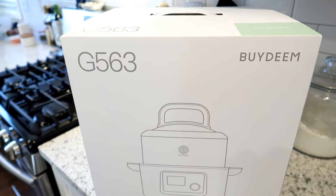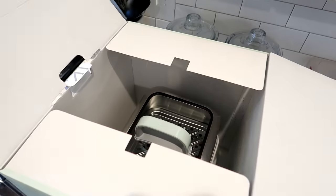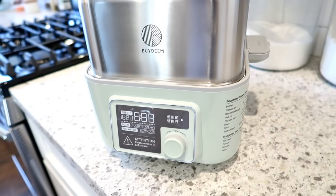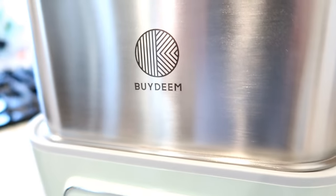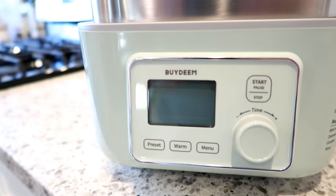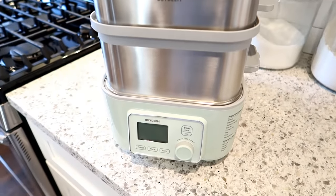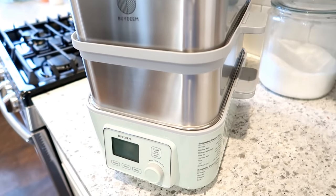This week's video is sponsored by ByDeem, and I'm sharing their intelligent electric food steamer. ByDeem has been in the appliance industry for more than 20 years with over 1 million products sold, focused on high-quality kitchen appliances. Their all-in-one intelligent steamer has multiple uses for quick, easy, and healthy cooking. It comes with a stainless steel lid and body, a stew pot accessory for making rice, a drip tray, stainless steel steaming trays, and a ceramic plate.